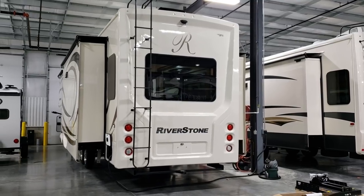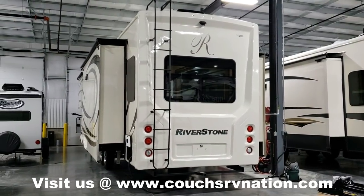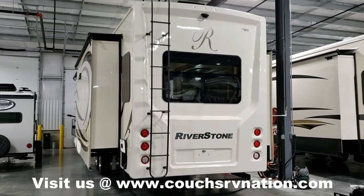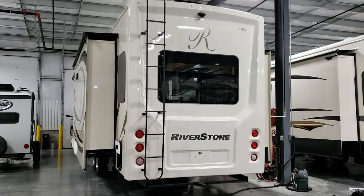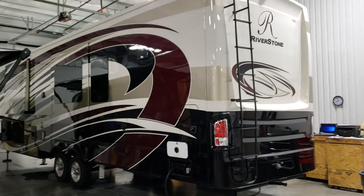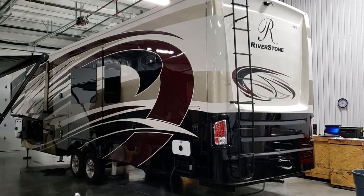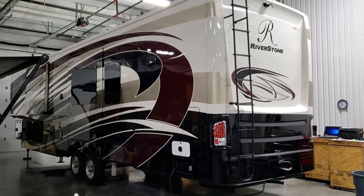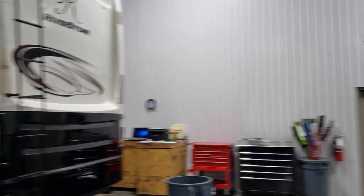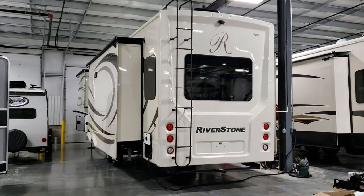We're on the outside now of this new Riverstone 39RLW. This is the standard exterior — they also have an option for paint jobs on Riverstone. That one over there is the Crimson Night paint job, which is a pretty pricey option. So you can get a Riverstone with the standard exterior or painted. Something to consider when ordering one of these high-end fifth wheels.